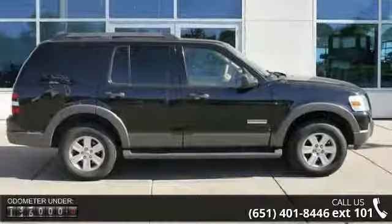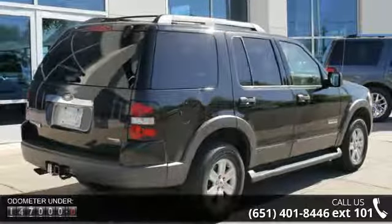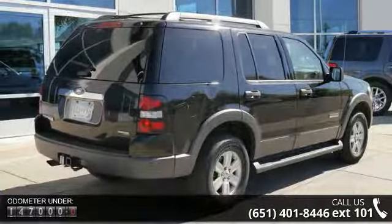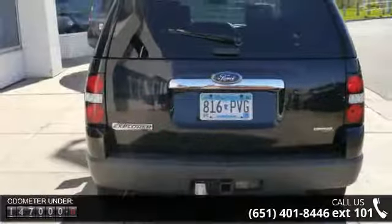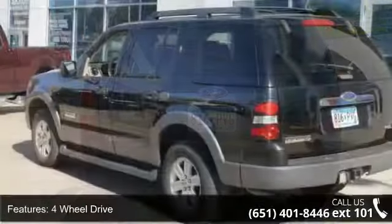Some of the top features included with this vehicle are four-wheel drive, leather seats, power seats, power driver seat, MP3 sound system, aluminum wheels, towing package, remote keyless entry, tripodometer and tilt wheel.